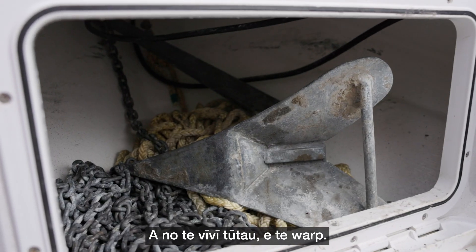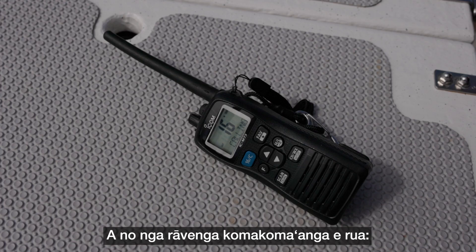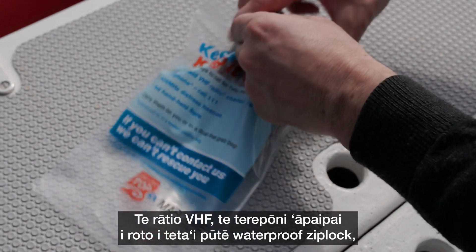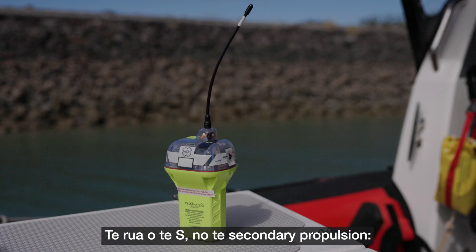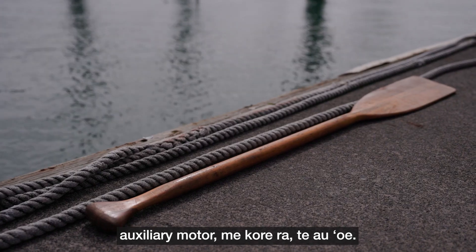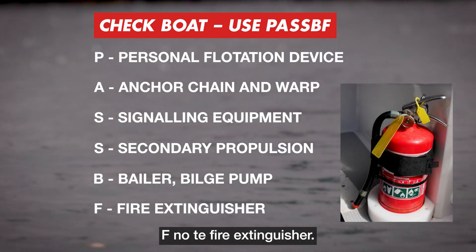A is for anchor, chain and warp. S is for signalling equipment — a minimum of two forms of communication, i.e. VHF radio, mobile phone and a waterproof zip lock bag. Flares or ipu. Second S is for secondary propulsion — auxiliary motor or oars. B is for baler, bilge pump and F is for fire extinguisher.